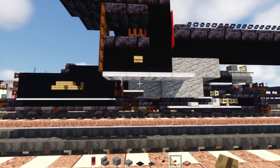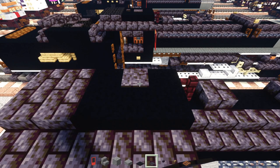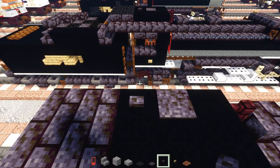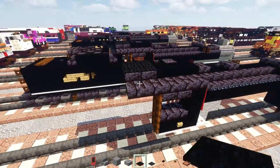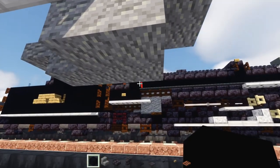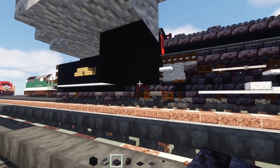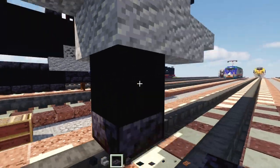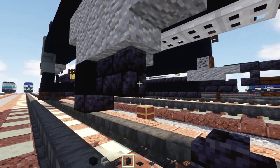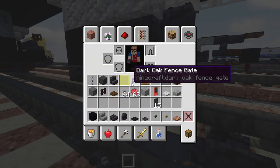On the roof, add a blackstone pressure plate in the middle, a blackstone button behind it, and a two by two black carpet in the back end. Then underneath the andesite in the middle, add black concrete, and a polished blackstone brick slab underneath.